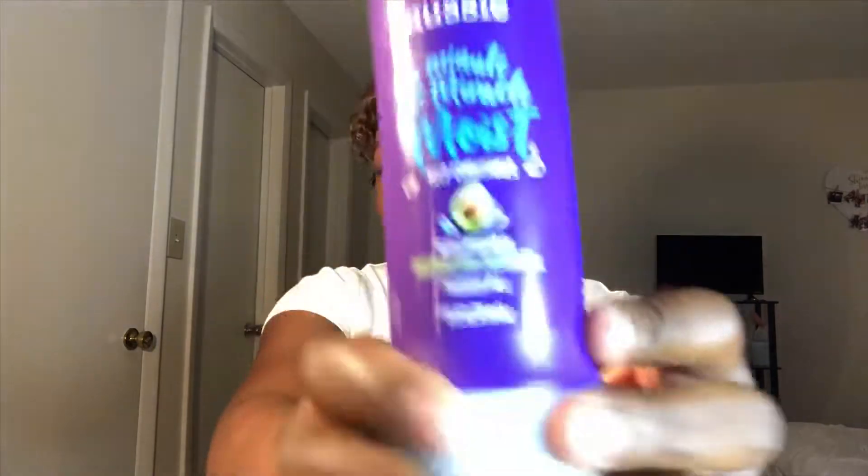While staying on the topic of Aussie — this is a miracle. The amount of slip that this conditioner has is unbelievable. I use this literally every time I wash my hair. It makes my hair so soft. This whole line — I love this stuff. Aussie really did something. When they said it was going to be moist, it was going to be moist.